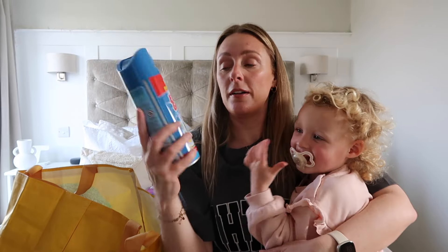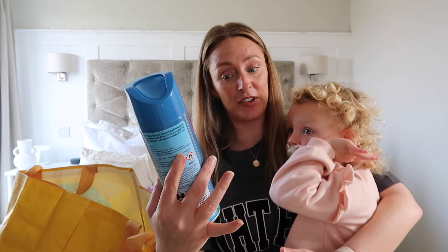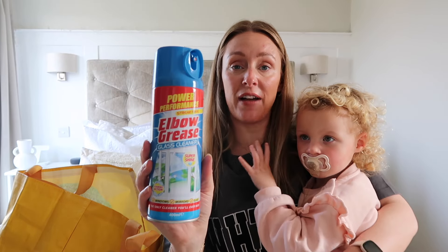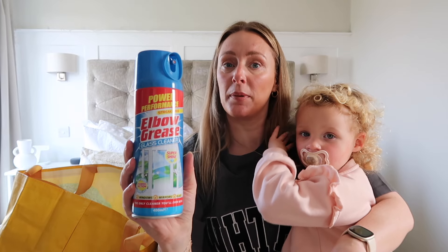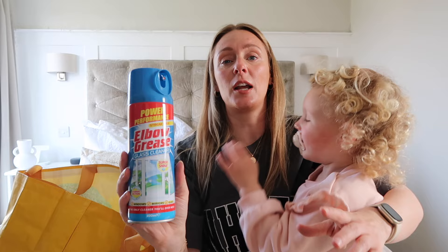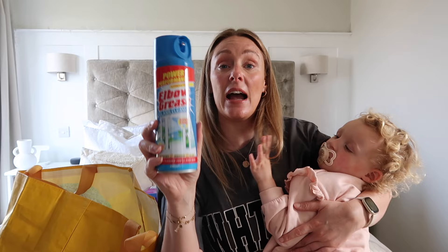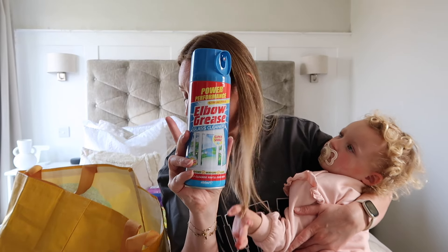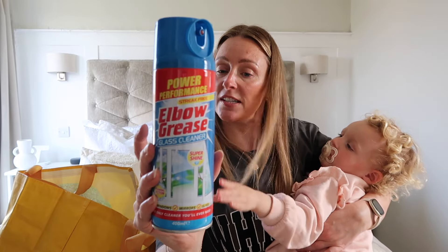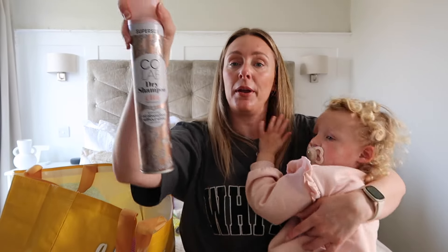This one is for the whole house — it's the Elbow Grease glass cleaner. I think it may be a new product because I've never seen it before. I pretty much love everything from Elbow Grease — I love their multi-purpose degreasing spray, especially the pink limited edition colour. I thought I'd give the glass cleaner a try. Let me know in the comments if you've tried it or if it is new.